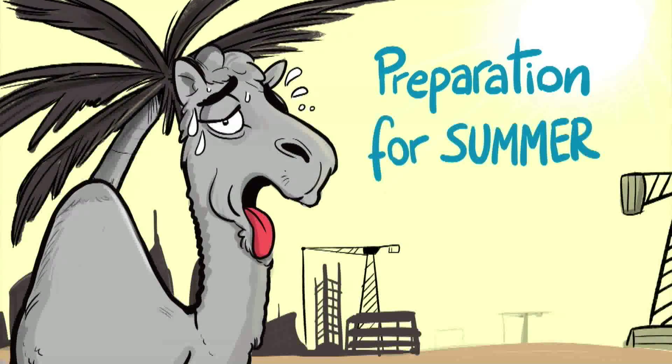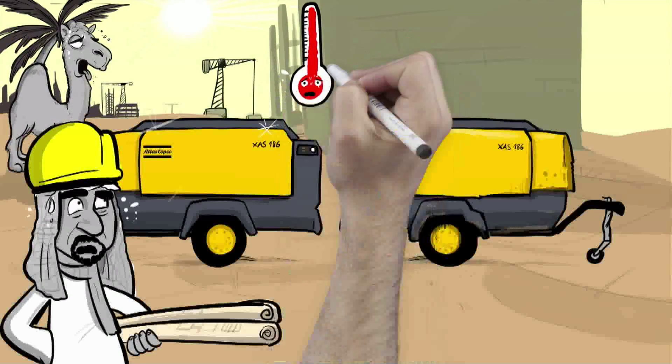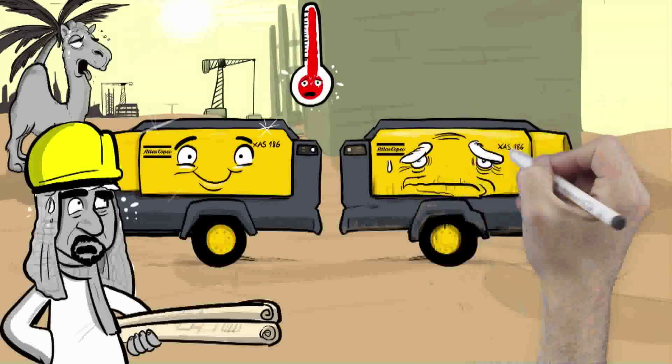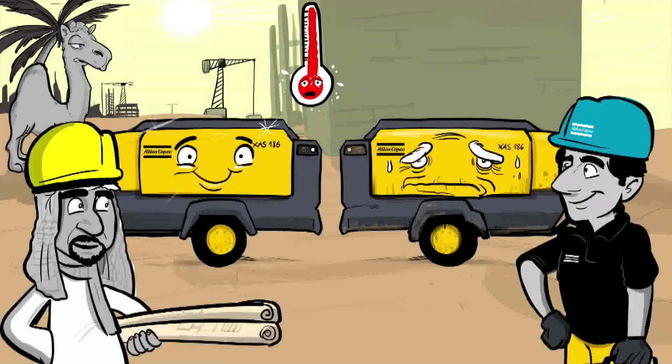Preparation for summer. Summer can be a tough time for your Atlas Copco portable equipment due to extreme temperatures, dust and high humidity. Here are some recommended preparations so you stay productive and beat the heat before summer arrives.